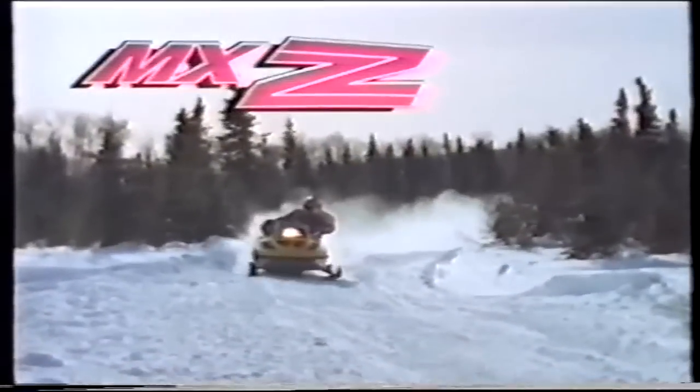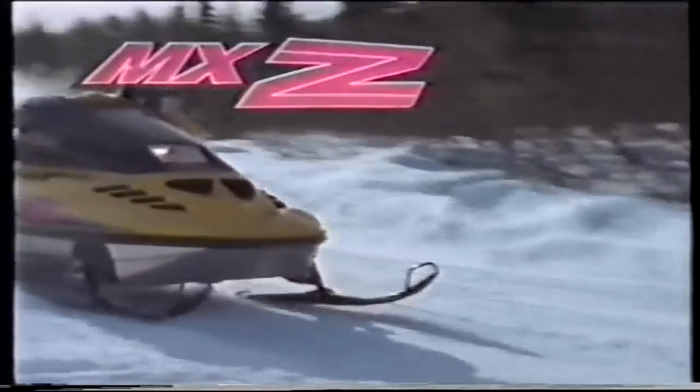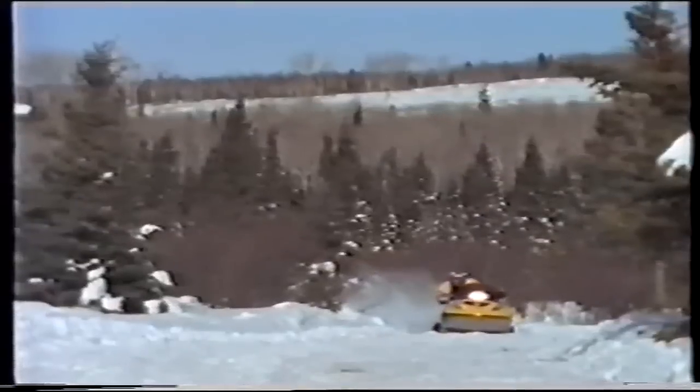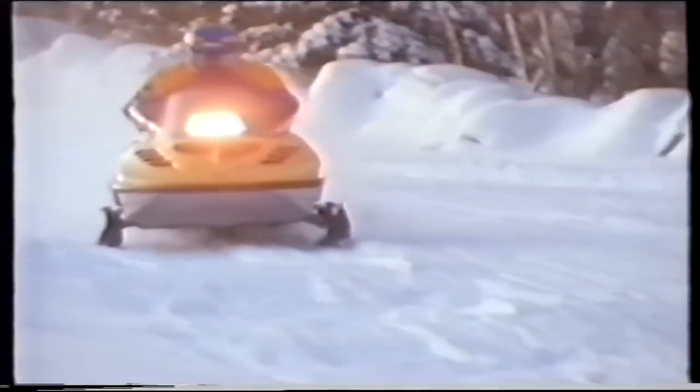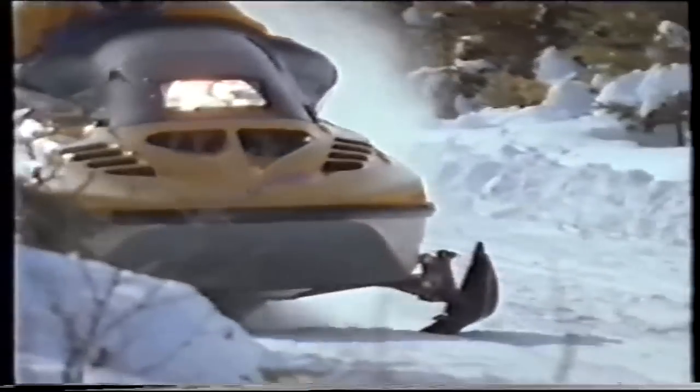It looks like the MX, but looks can be deceiving. It's the 1994 MX-Z by Ski-Doo, the cross-country sled engineered to get you to the finish line first. Like last year's powerfully popular MX-Z, this year's features HPG high-pressure gas shocks, but now there are two in front and three in back. They're take-apart shocks, giving you infinite combinations of spring rate, spring preload, and damper valving — a suspension that can be customized for the way you ride and the terrain you race on.